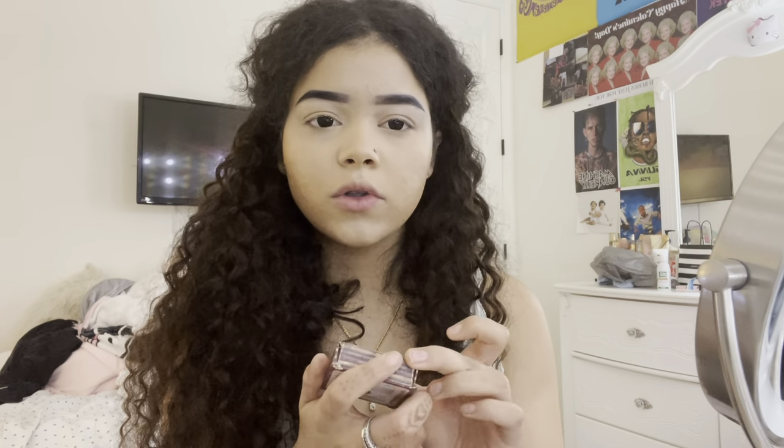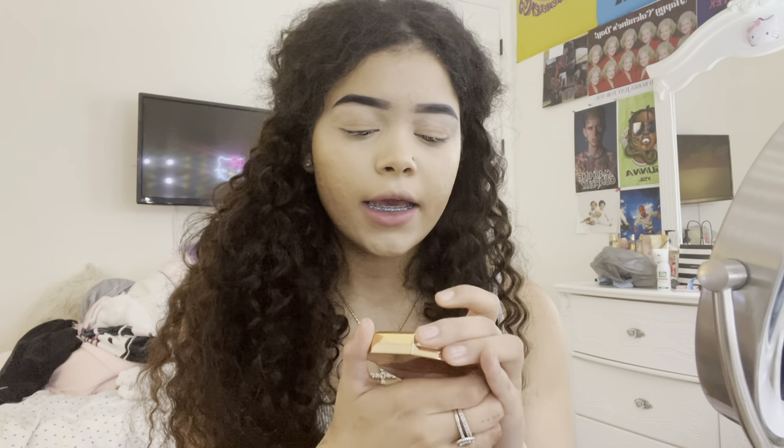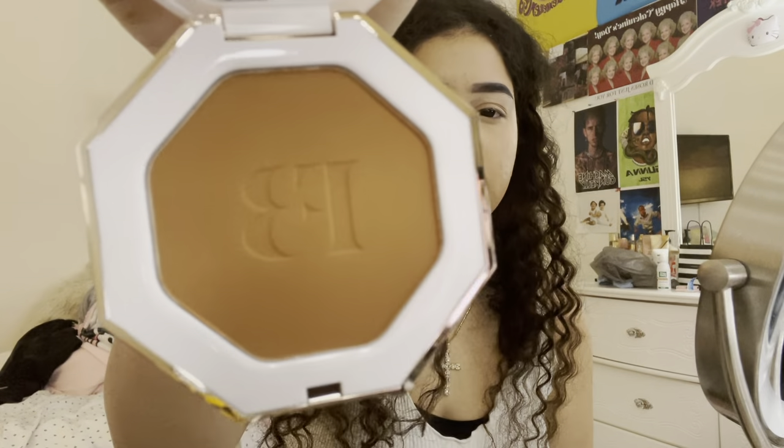Usually I'd use this product but I honestly don't like it — the blending just isn't there. So I got the Fenty Beauty one in shade Island Ting and it is literally beautiful. I'm going back in with my Hello K brush to contour — on my cheeks, under, on my forehead, and on my nose. That's the one!